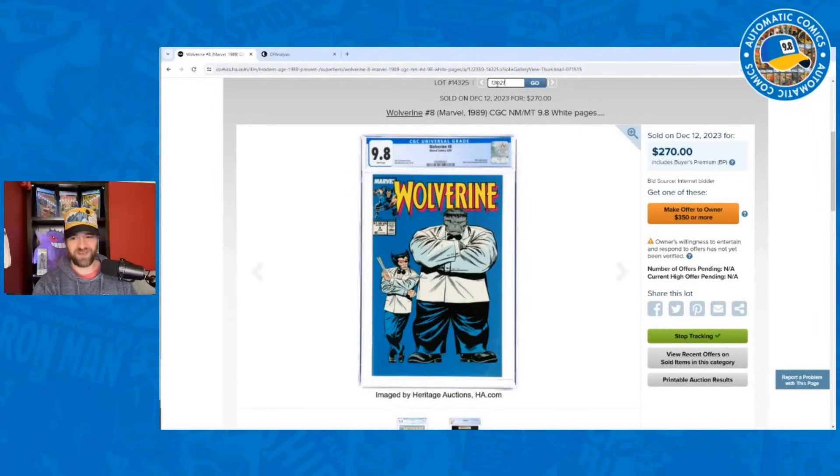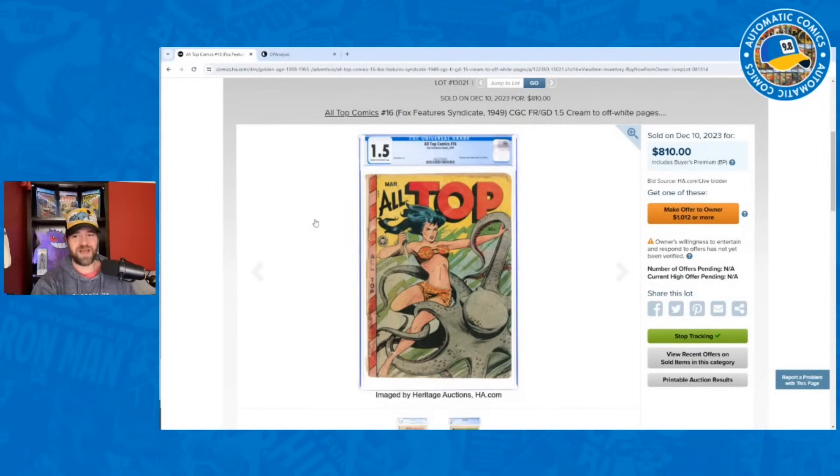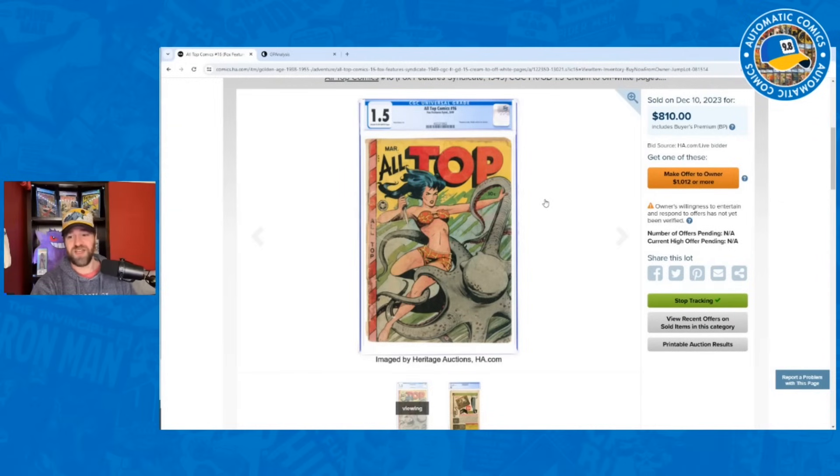Now let's jump to a golden age book — All Top #16. This was one of the books I traded away in my big trade earlier this year, five comics for fifty. This is a classic Matt Baker cover, one of the big key good girl art covers. Matt Baker is one of the most well-known golden age artists, really known for the good girl art genre. On the cover we've got the Jungle Goddess battling an octopus.